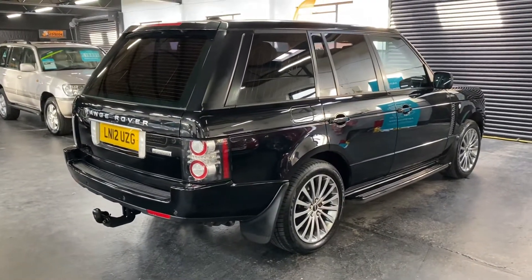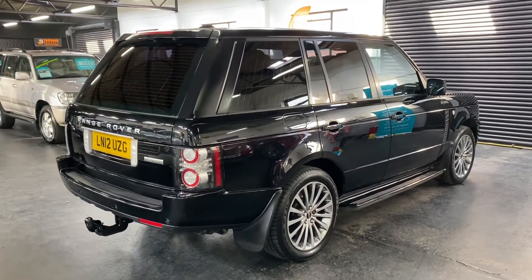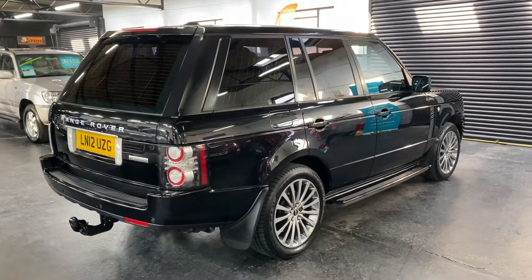The car has covered 101,000 miles from new, and that's backed up with good solid service history throughout its life up to 83,000 miles.